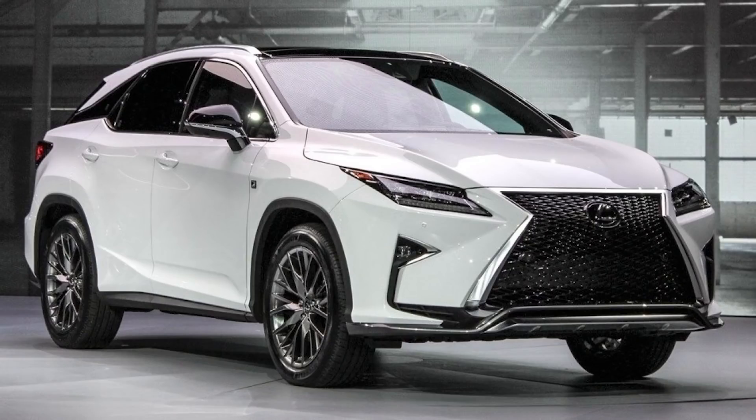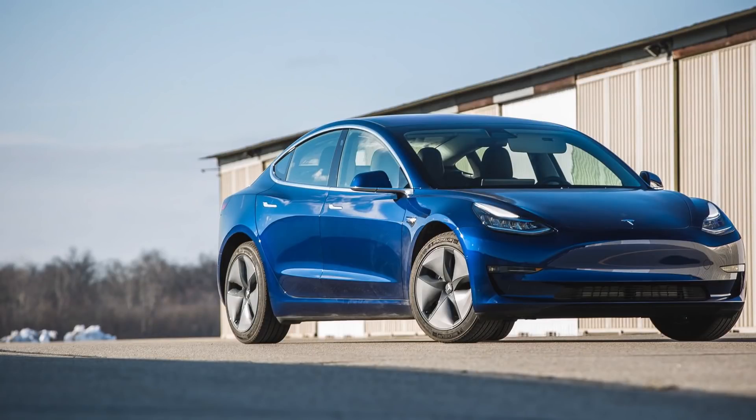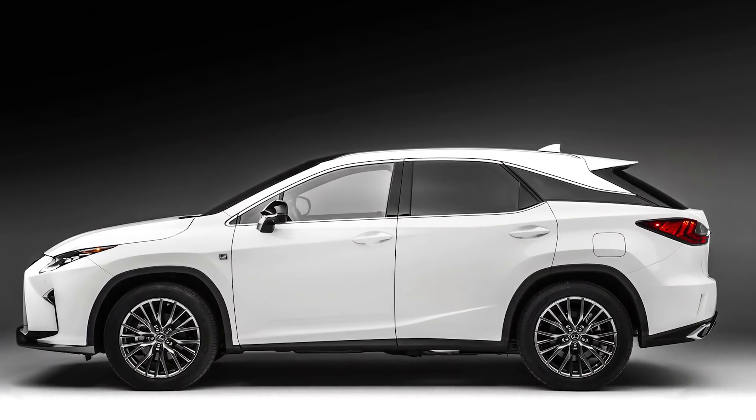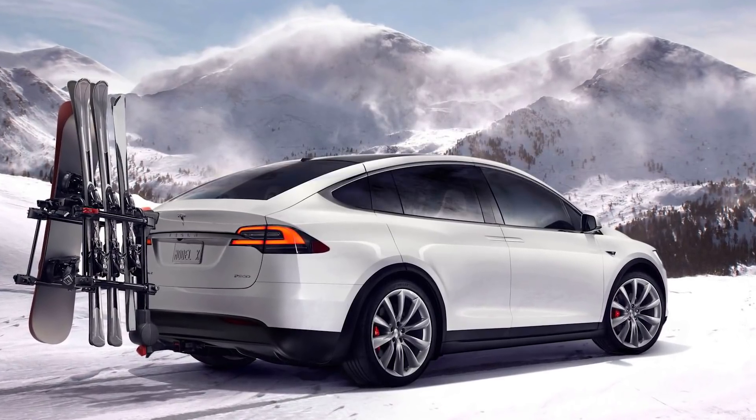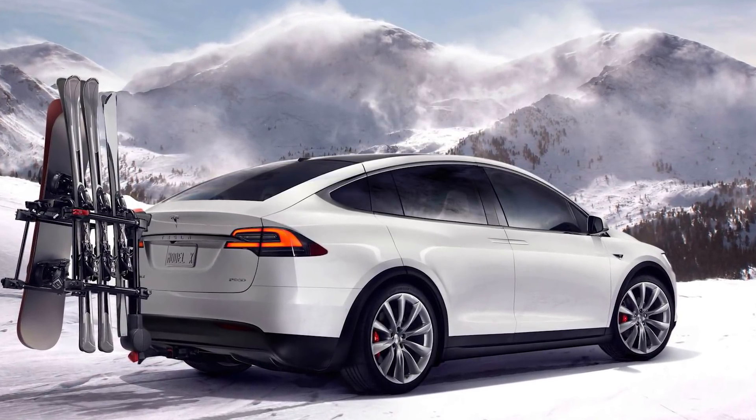The Lexus RX 350 is the best-selling luxury crossover vehicle in the entire United States. It used to be the best-selling luxury vehicle period, but that has now changed with the Tesla Model 3, if you want to count it as a luxury car. Lexus has a winning formula with it — it's a best-seller no doubt — however times are changing faster than ever with the looming EV revolution. Tesla, Jaguar, and all these other companies are coming out with EV models, so Lexus has all these different things going on around it.